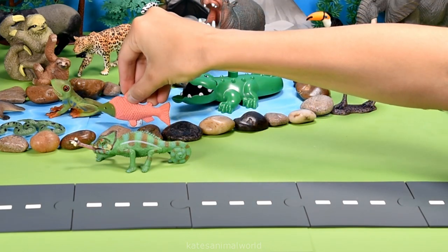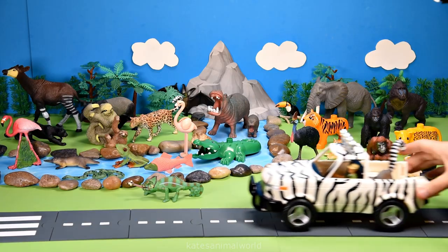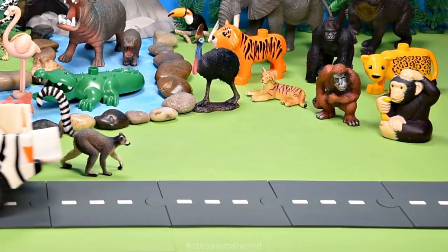Oh, the car's here — who's that in the back? It's a fish! Fish that live in the rainforest in Australia are found in the Daintree.